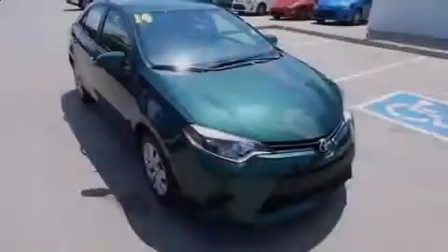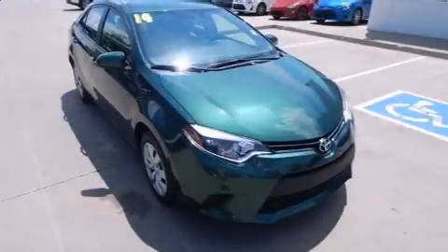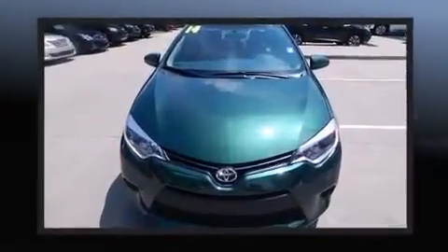Introducing the 2014 Toyota Corolla. With fewer than 25,000 miles on the odometer, this four-door sedan prioritizes comfort, safety, and convenience.